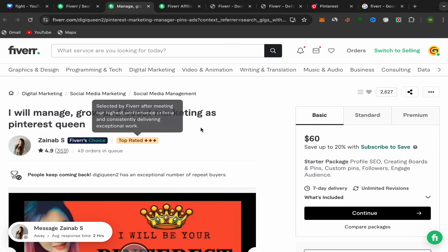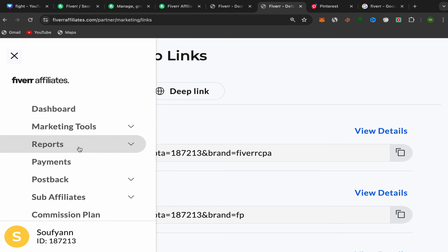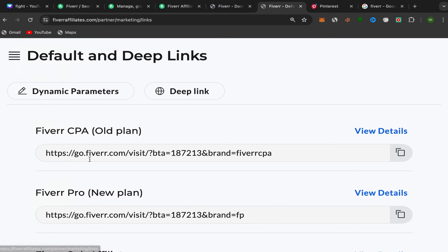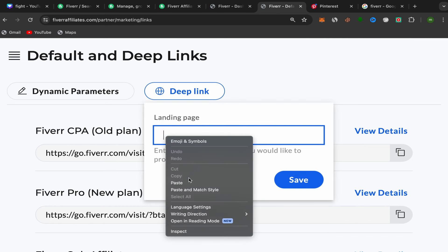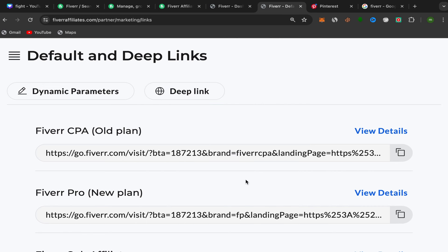Copy the seller's profile link, then go back to your Fiverr affiliate account. Click on Marketing Tools, then click on Default and Deep Links. Click on Deep Link, paste the seller's profile link, and click Save. You've just created your first Fiverr affiliate link. The next step is to promote it on Pinterest.